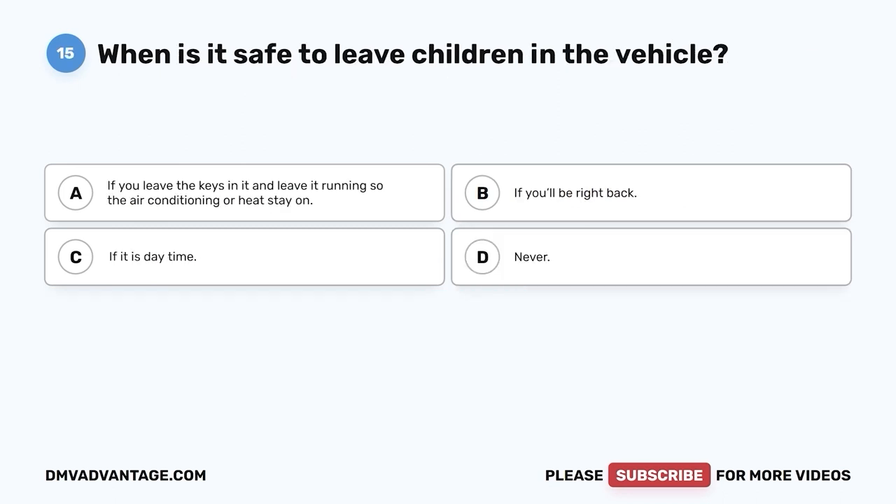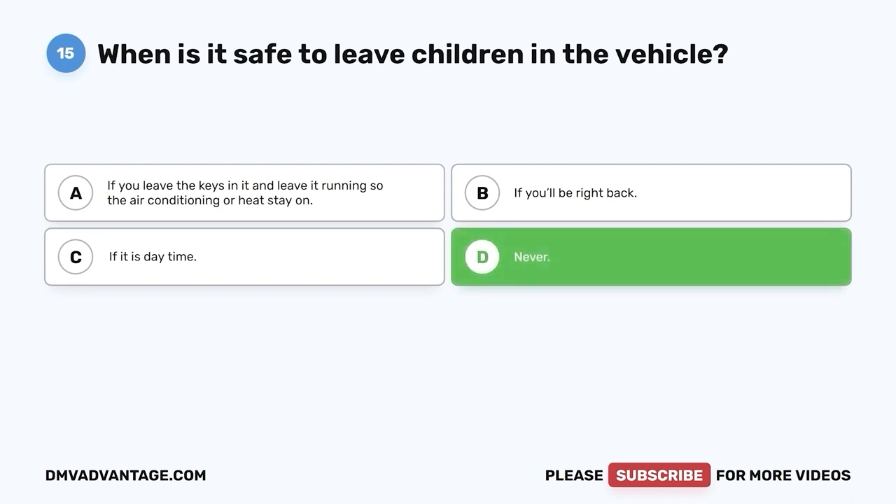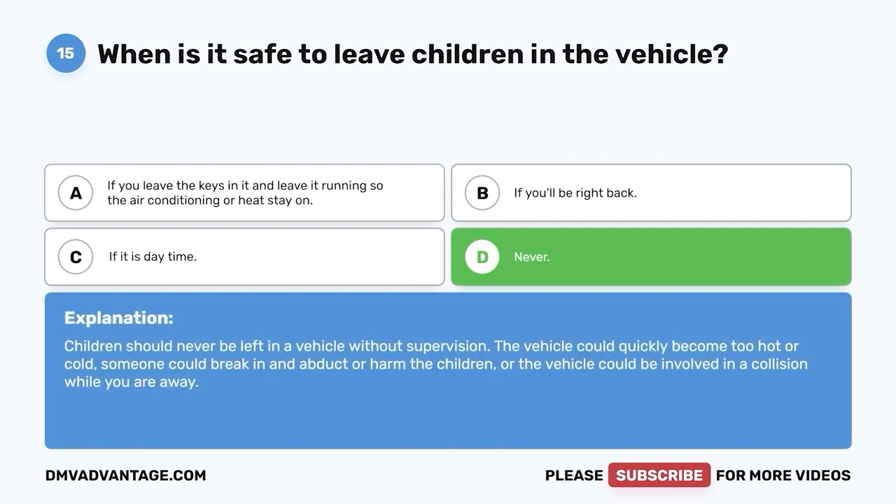Question 15: When is it safe to leave children in the vehicle? A. If you leave the keys in it and leave it running so the air conditioning or heat stay on. B. If you'll be right back. C. If it is daytime. D. Never. The correct answer is D, never. Children should never be left in a vehicle without supervision. The vehicle could quickly become too hot or cold, someone could break in and abduct or harm the children, or the vehicle could be involved in a collision while you are away.